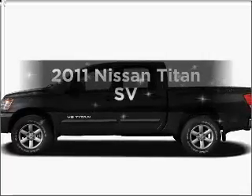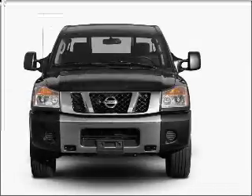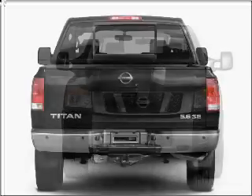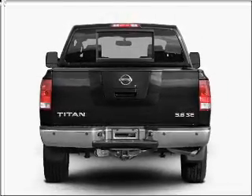Imagine yourself in this 2011 Nissan Titan. If you're looking for a first-rate auto, this one could be yours today. With a powerful 8-cylinder engine that responds smoothly to its 5-speed automatic transmission, the anti-lock braking system will keep you safe on the road.